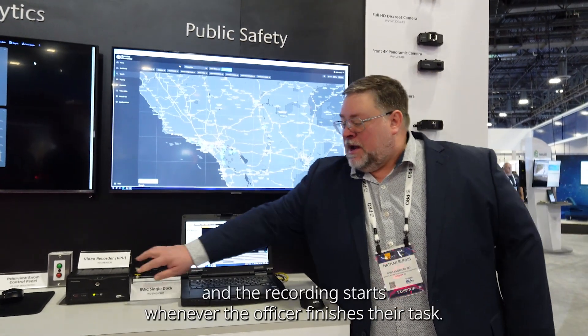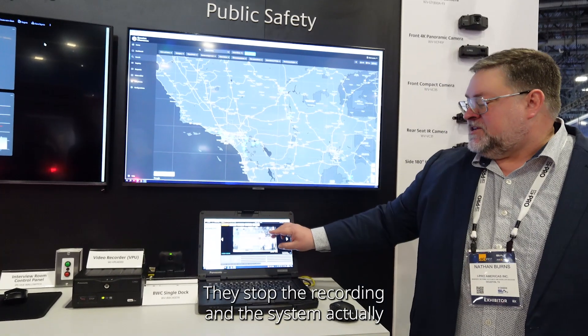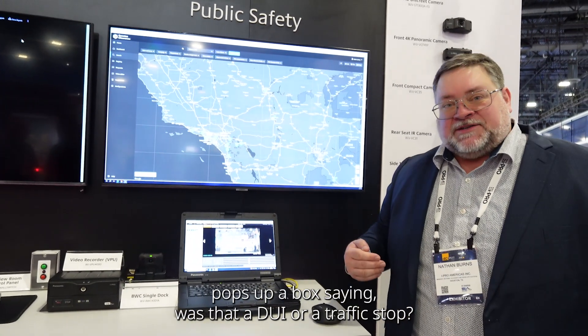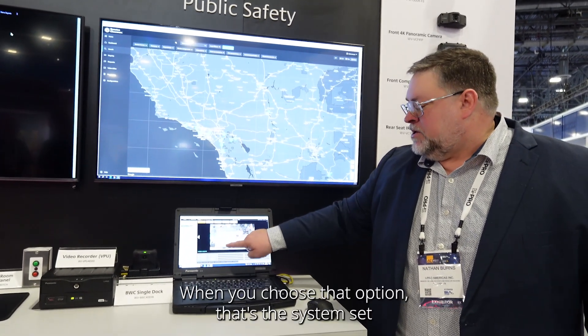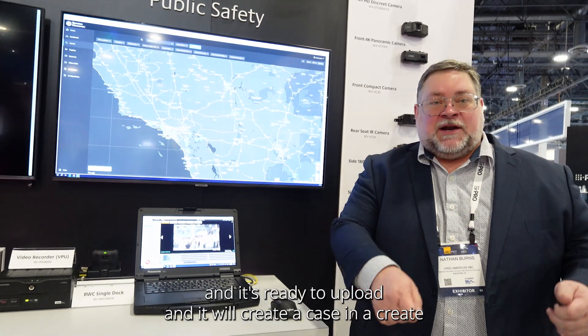The officer hits the light bar and the recording starts. Whenever the officer finishes their task, they stop the recording and the system actually pops up a box saying, was that a DUI or a traffic stop? When you choose that option, the system sets it and it's ready to upload, creating a case and recording that DUI as a permanent record for evidentiary purposes.